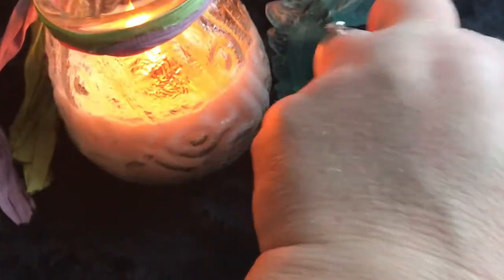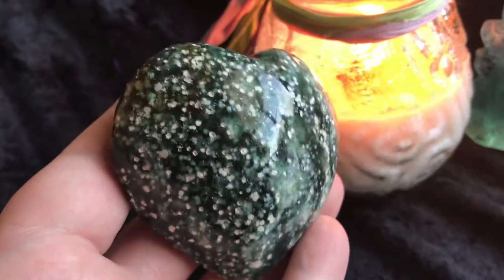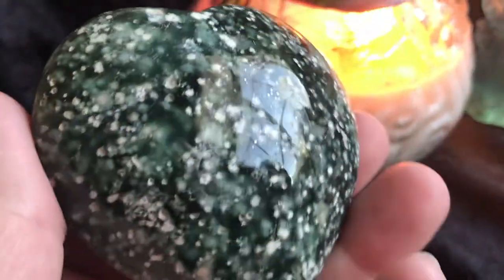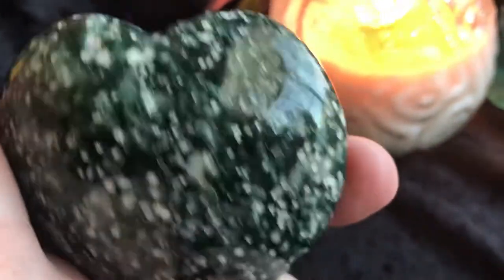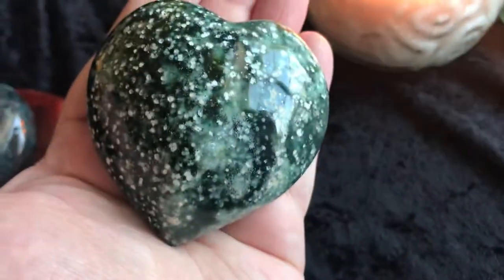We have this beautiful ocean jasper heart — look how pretty that is. It looks like a whole little galaxy of worlds. It's polished but there are definitely some rough areas too. It's a good size — there it is in my hand.